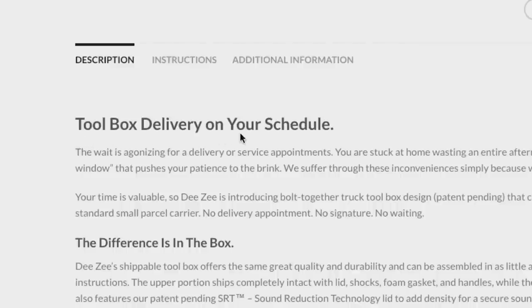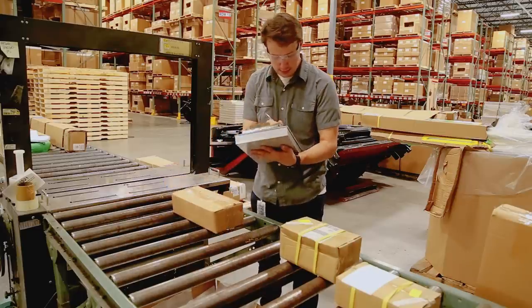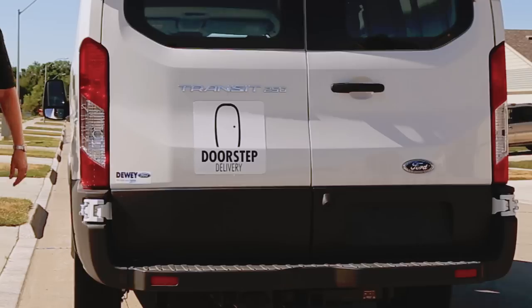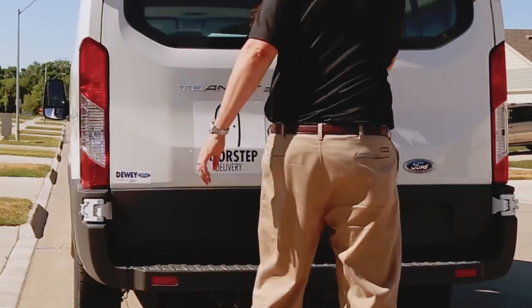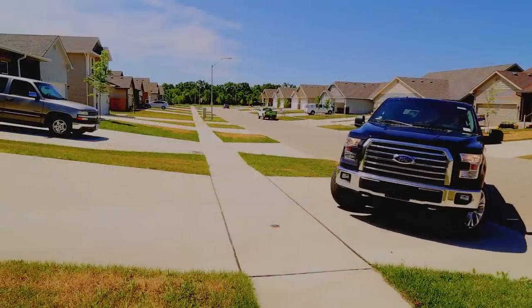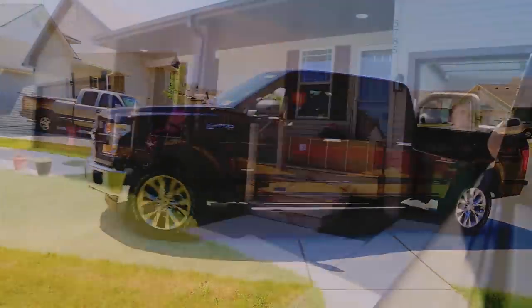That means toolbox delivery on your schedule. So while you're working hard, your DZ Easy Ship Toolbox is being delivered conveniently straight to your doorstep. No special appointments, no signatures, no waiting. DZ's Easy Ship Toolbox will be waiting for you when you get home.